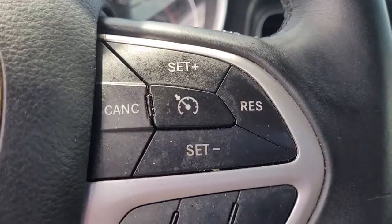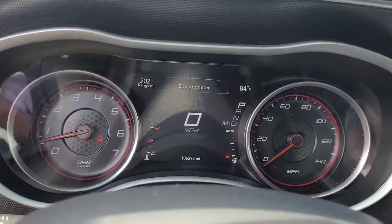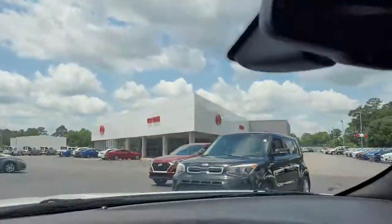In the steering wheel you have cruise control and Bluetooth connectivity as well, nicely and conveniently located so you can keep your hands on the wheel at all times.